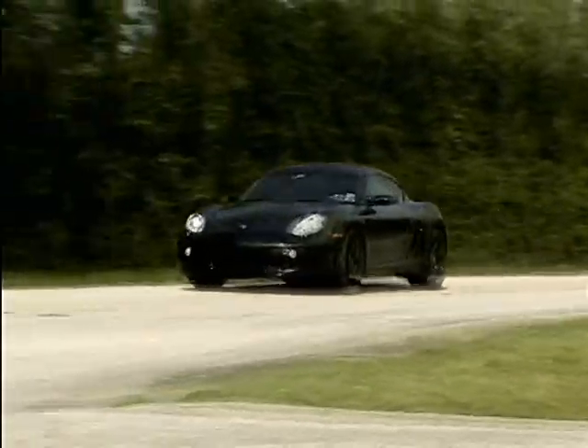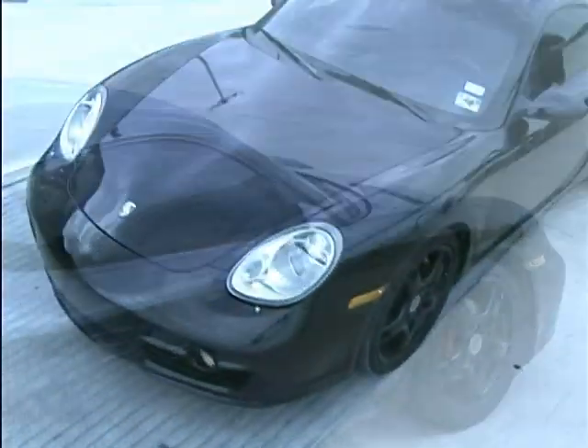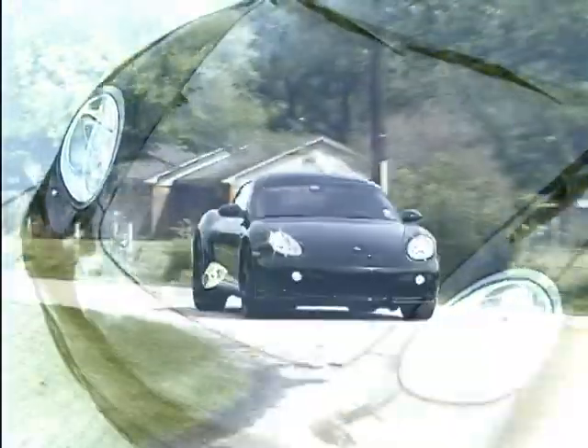The Cayman S is a beautiful display of classic Porsche design with smooth lines and elegant curves. The proper balance between classic performance and modern luxury comfort is achieved in the Porsche Cayman S, making it arguably one of the best sports cars on the road today.